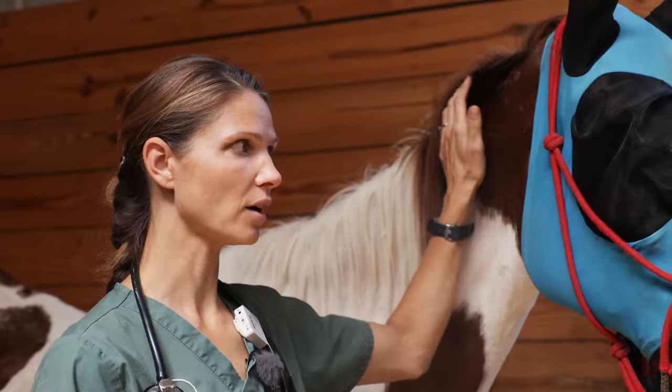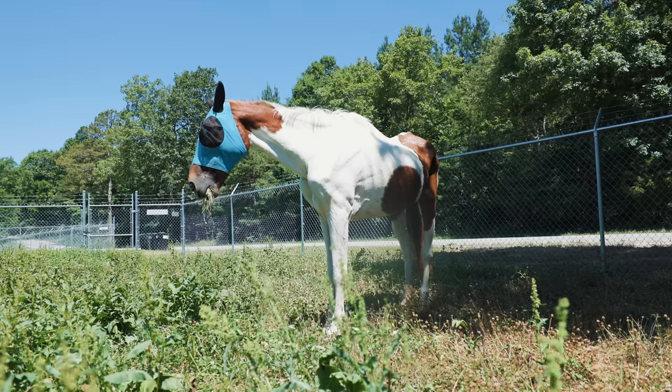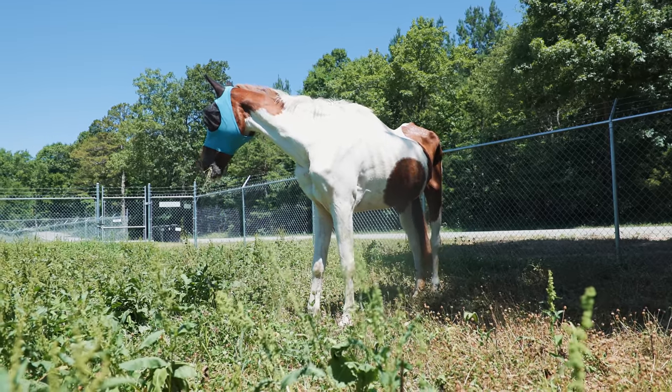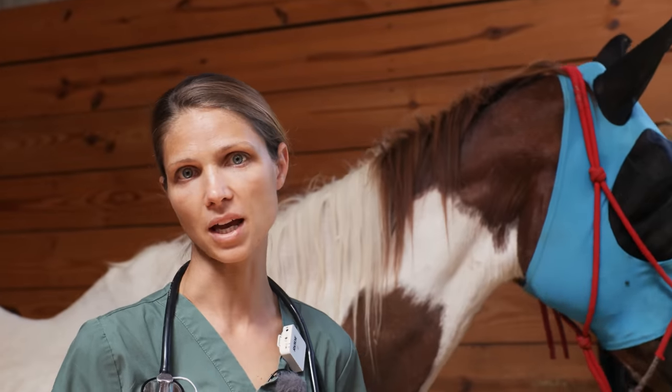I think the turnout is helping her. Her mentation really has changed since she first came — she was pretty closed off. But every time I evaluate her, she seems a little bit brighter and a little bit more engaged.